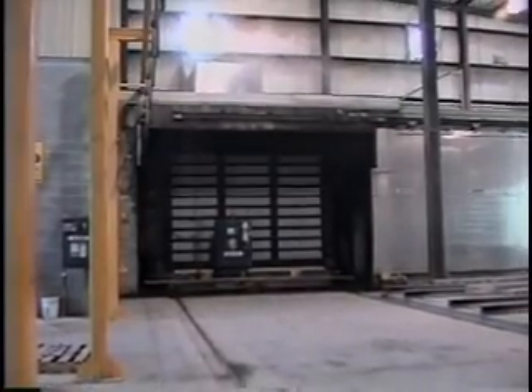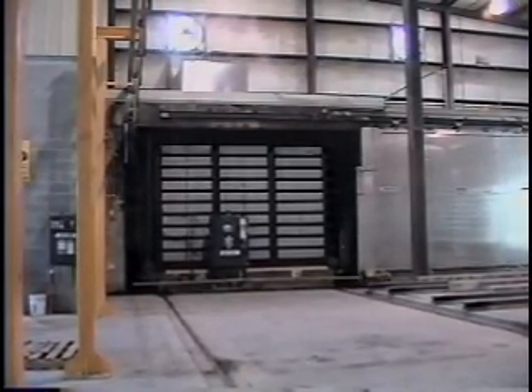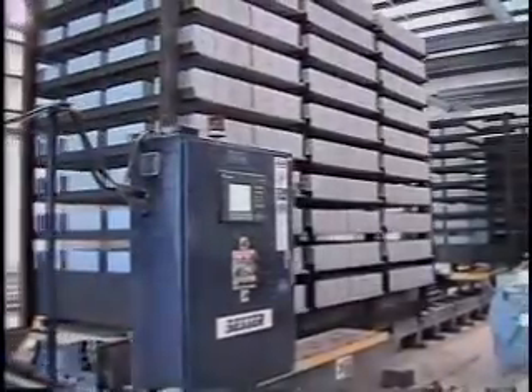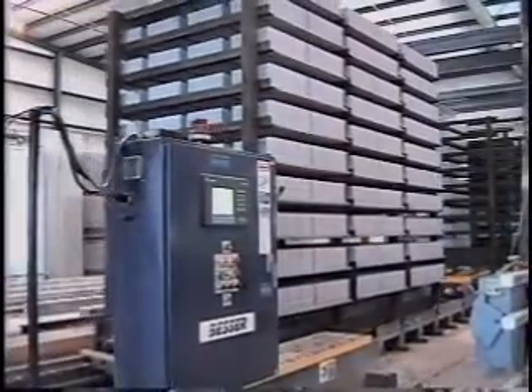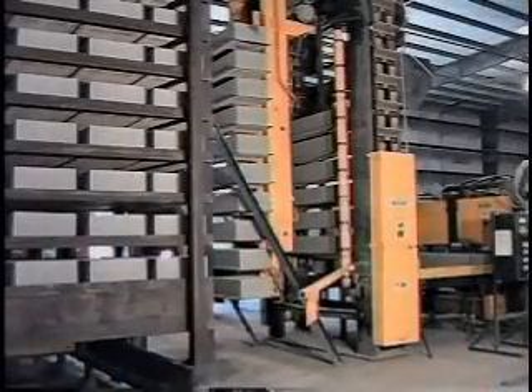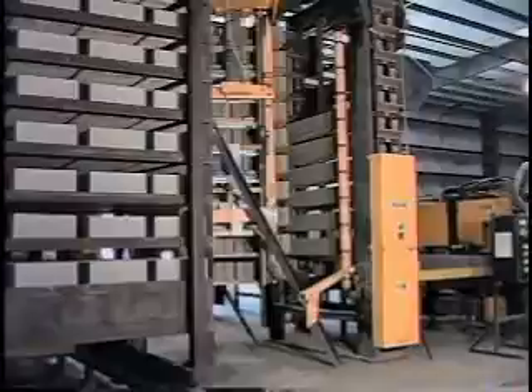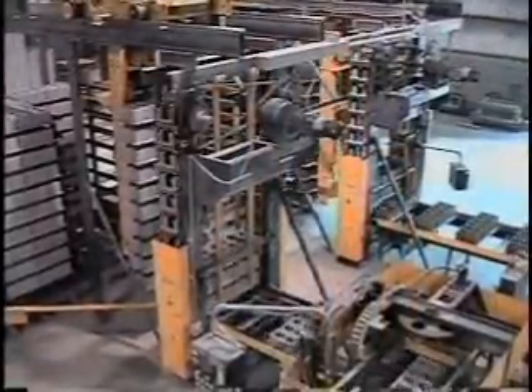Programmable electronic controls and diagnostics maximize uptime and performance. The LSC travels on rails and carries the cured units to the unloading side of the Multi-Spade Bessermatic. The pallets are then removed from the rack and unloaded onto a conveyor to advance toward the next step in the manufacturing process.